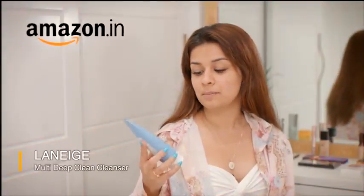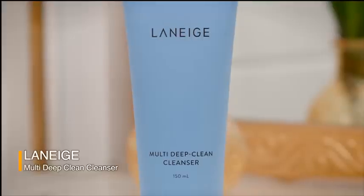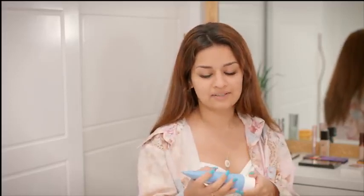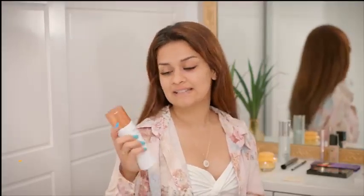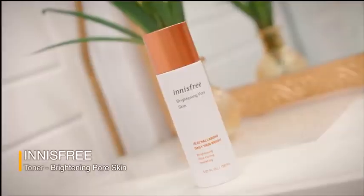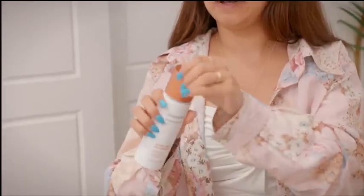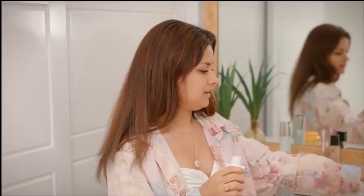First I'm going to be using the Laneige Multi Deep Clean Cleanser. I got this from Amazon and it's a really light face wash, best for spring summer — it just cleanses my skin really well and it's really light on the skin. The next purchase from my haul is this toner from Innisfree called the Brightening Pore Skin Toner. It hydrates your skin, brightens your skin, and it's really good for your pores. Let's apply this as our second step.